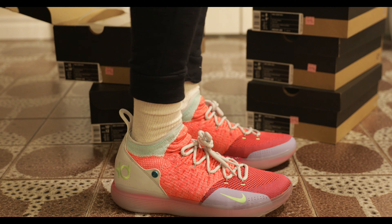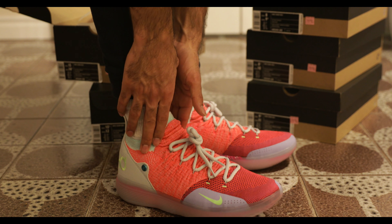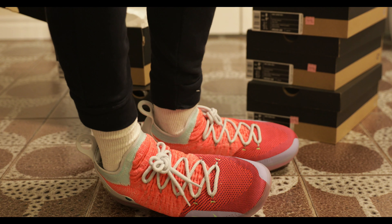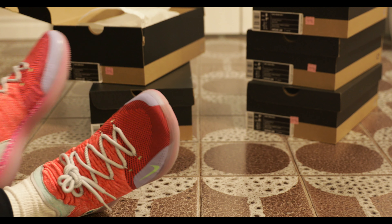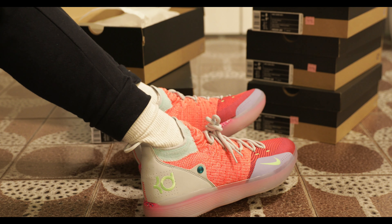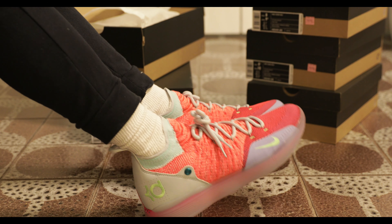These might even be as good as my Kyries. The only thing I'm concerned about is that there's not enough ankle support — like, I could just fall, you know? They're fire though. You should definitely check out a pair on your own.